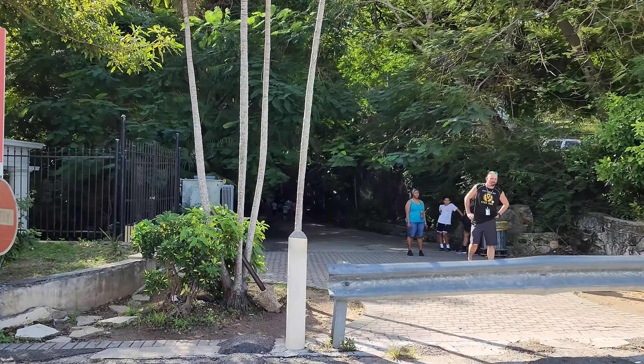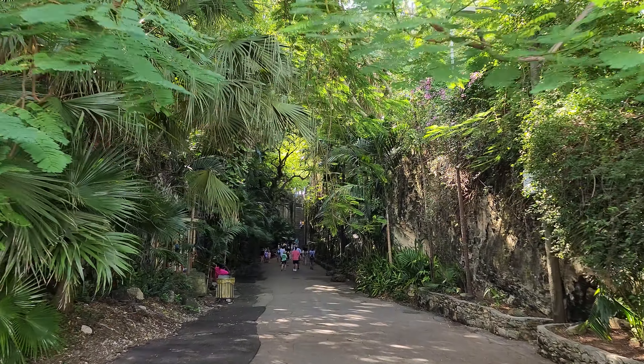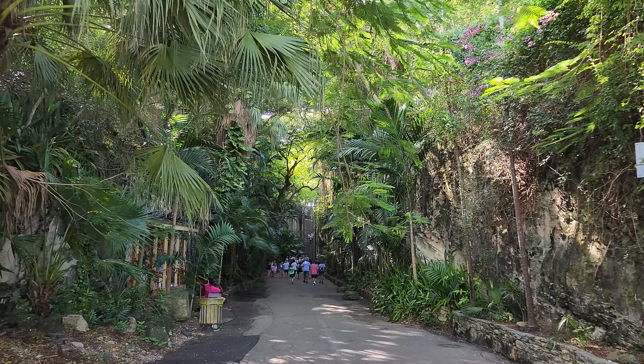You're almost to the Queen's Staircase. This is long, but it's Thanksgiving time and it's hot.